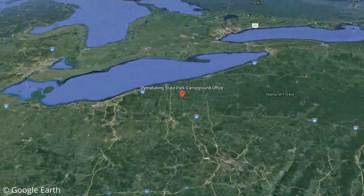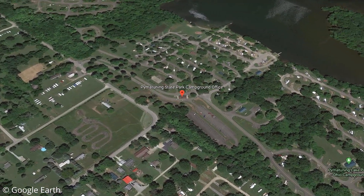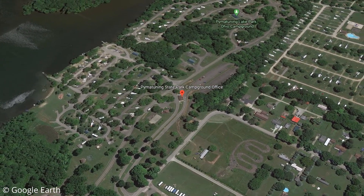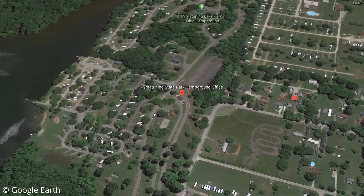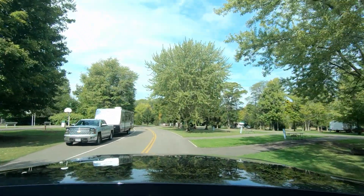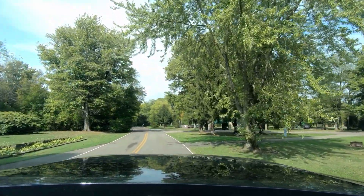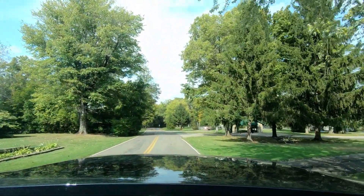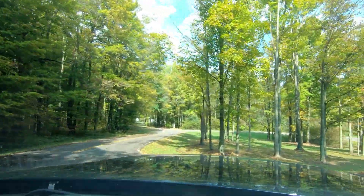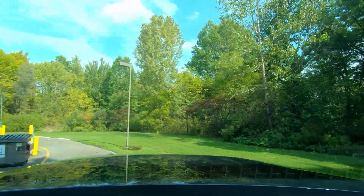Pymatuning State Park is located on the Pymatuning Reservoir which borders Ohio and Pennsylvania. The reservoir does allow boating but it has a 25 horsepower limit, so no water skiing. There are actually two Pymatuning State Parks — one in Ohio and one in Pennsylvania. We stayed at the Ohio State Park, and when we arrived we noticed there was a nice little check-in building, but it was closed so we had to check in at the camp store. That meant we had to drive past the store and turn around at the dump station to park and go inside.